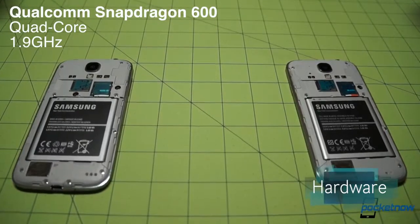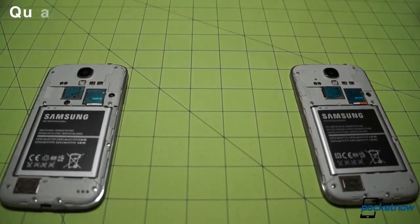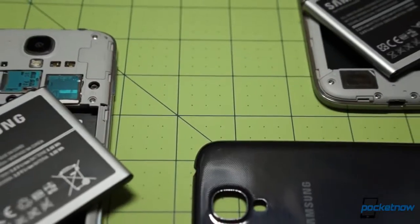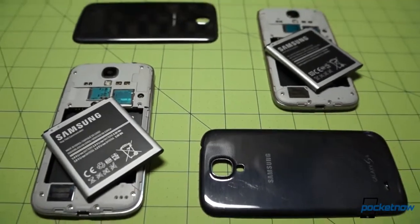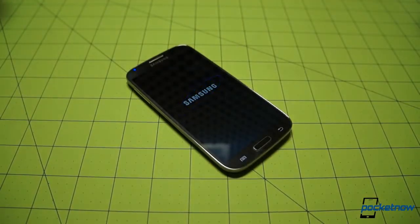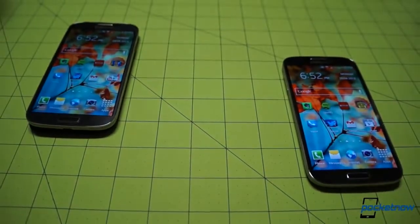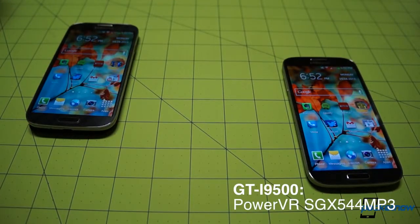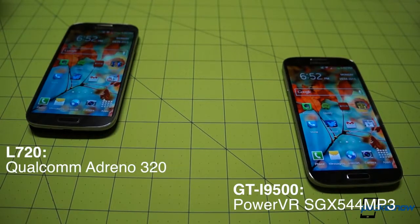Sprint's device is powered by a Qualcomm Snapdragon 600, a quad-core processor running at 1.9 GHz. The i9500 takes its processing power from an Exynos 5 Octa CPU, which is actually two quad-core clusters: a big 1.6 GHz Cortex-A15 and a little 1.2 GHz Cortex-A7 working together. According to ARM, only one set is active at any given time depending on processing load, with the switchover taking 20 microseconds. The CPU emulates a single quad-core processor to Android and its apps. The different CPUs also mean different GPUs, with the Octa carrying a PowerVR SGX 544 MP3 unit, while the American variant offers an Adreno 320 from Qualcomm.